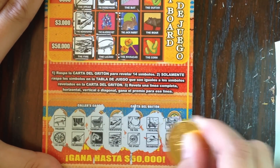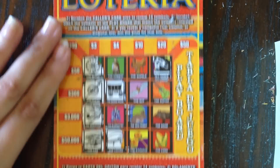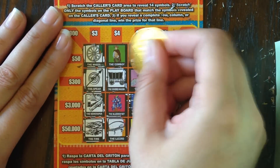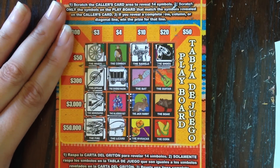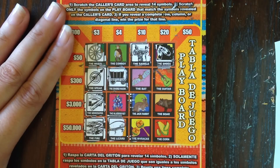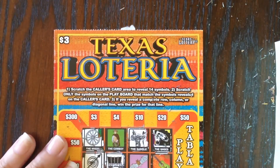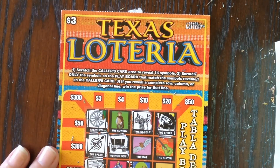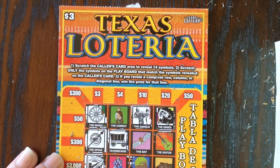We have the saddle and the horse. Let's see — saddle, yes — and no horse. So based on what I'm seeing, it looks like we got ourselves a three dollar winner, which means we got a break even on this three dollar Texas Loteria. Thank you guys so very much for watching — please don't forget to like, subscribe, comment, and share. Bye!